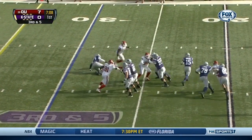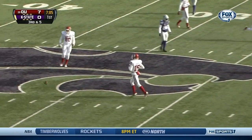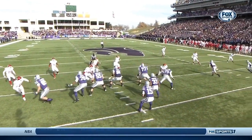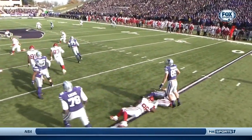Low snap. Waters stands in that pocket, feels the pressure, ball released and it's incomplete. Middle of the field at the 35-yard line. Each time, Waters is trying to pass the ball — heavy pressure from Oklahoma. Oklahoma brings pressure all over the place.